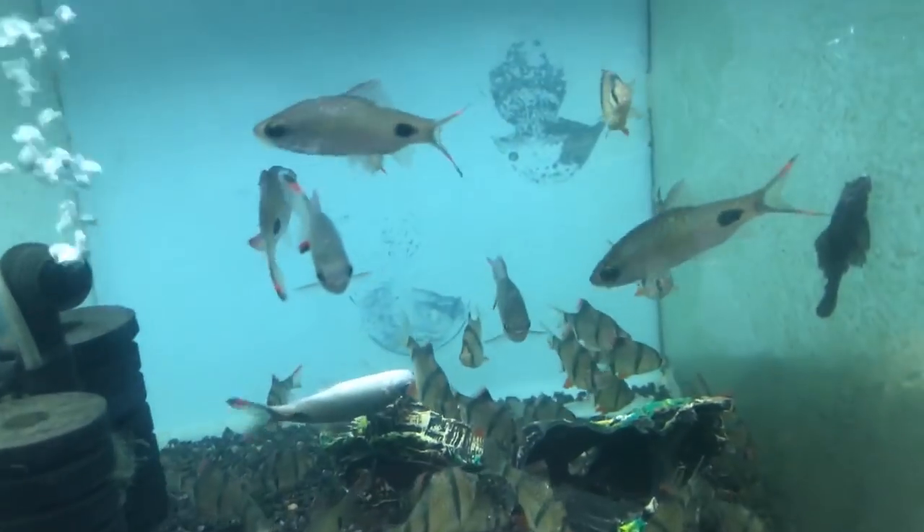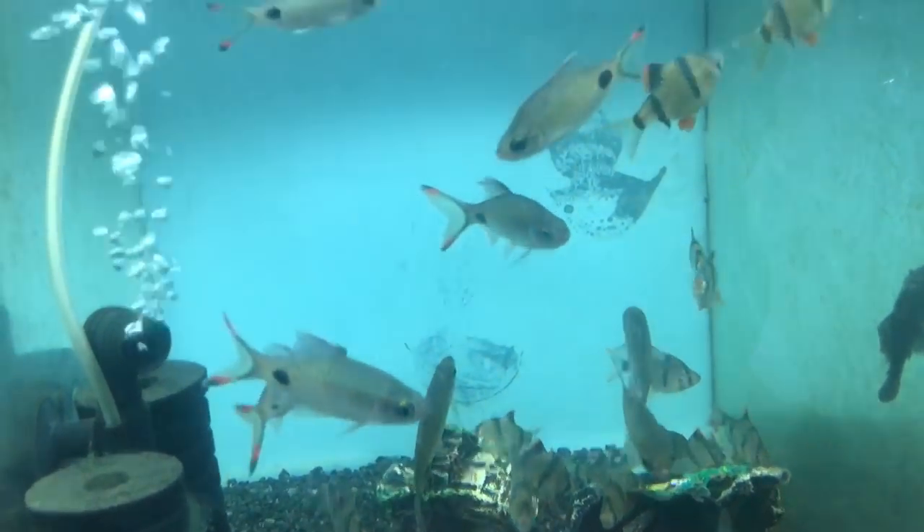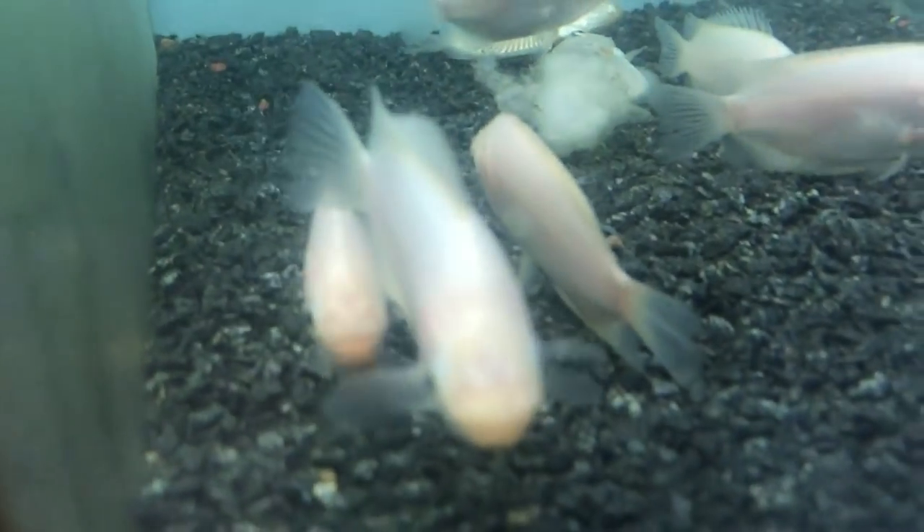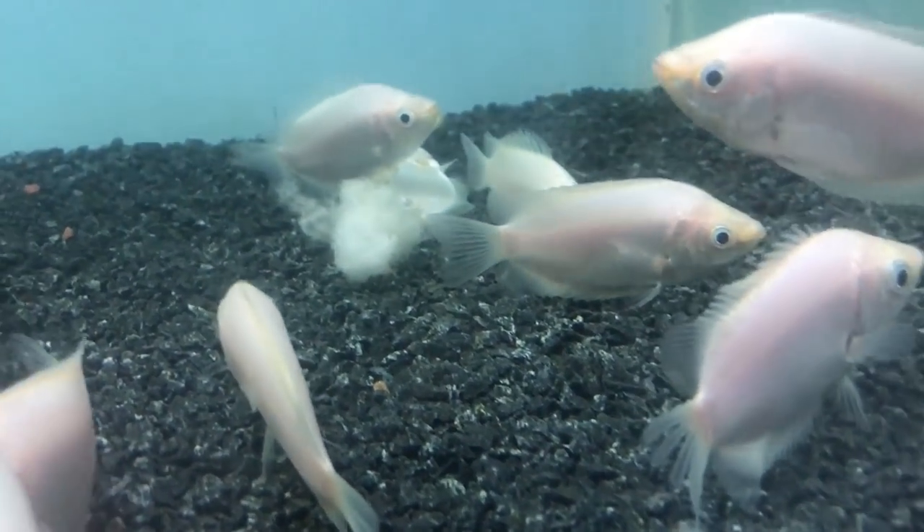Tiger Barbs. Filamentous Barbs. Kissing Gourami. Black Wolf.